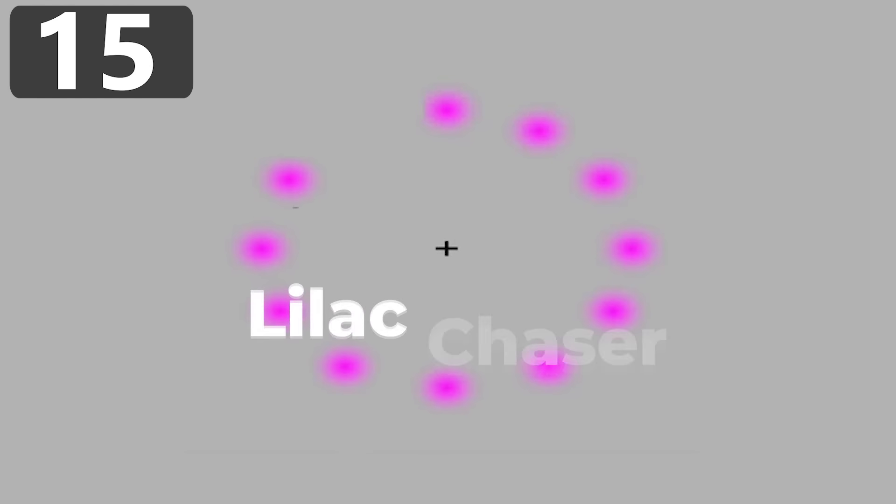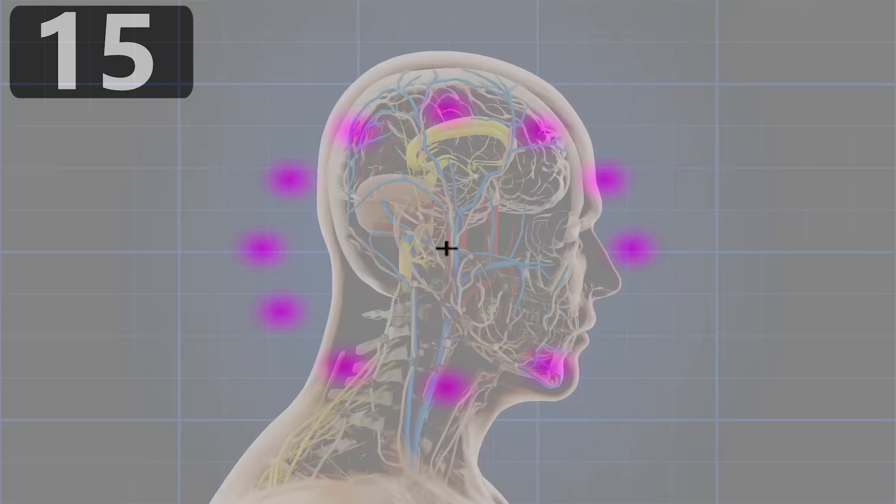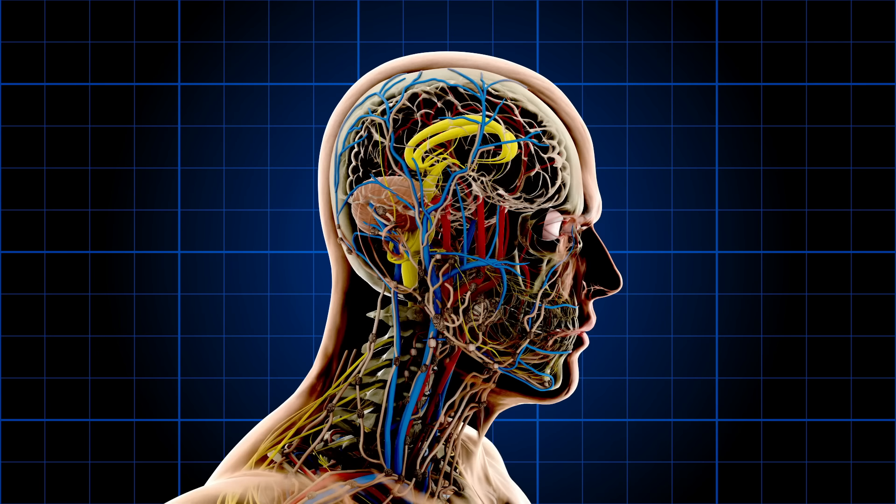Number 15: the Lilac Chaser. The Lilac Chaser optical illusion is used to show how the brain automatically tries to fill in missing information, and can give you a widely different view of what's happening in the world than reality. Made up of 12 lilac circles, each one disappears and reappears in sequence. If you focus on the center of the screen, you may at first get the sensation that this gap is actually moving around the circle.